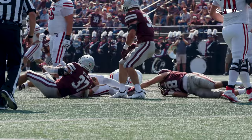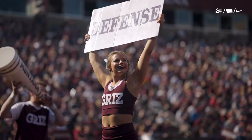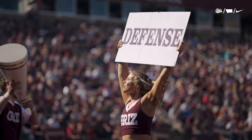Empty in the backfield. Grizz bringing pressure, Campe with no chance. And guess who it is? Patrick O'Connell and Marcus Welno combining for the sack.